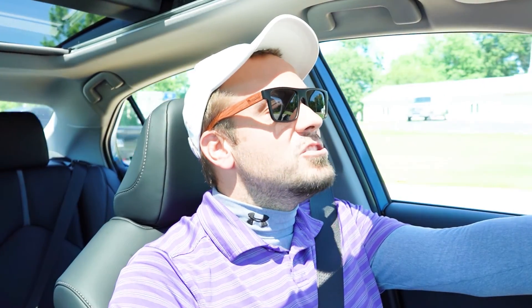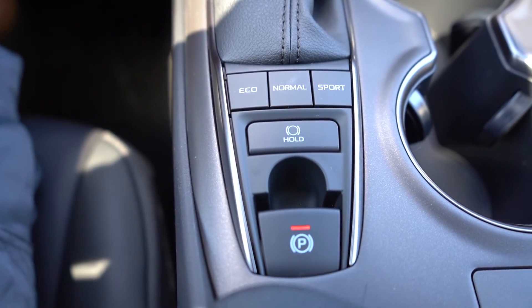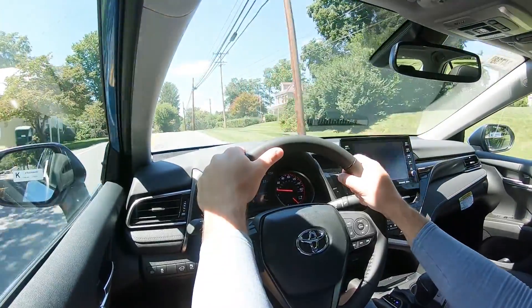Before we do any kind of acceleration test, I wanted to mention the drive modes. There are three buttons located directly behind the shifter labeled Eco, Normal, and Sport, adjusting things like shift points and throttle response.